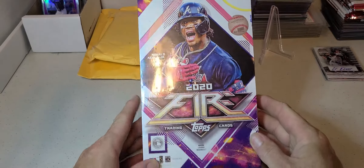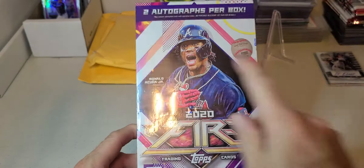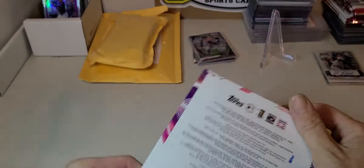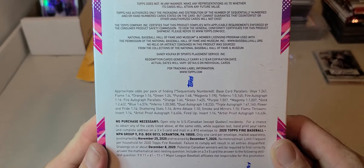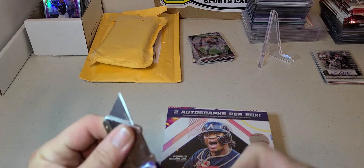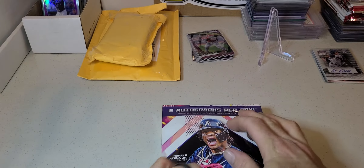What's up folks, Uncle B Sports Cards coming at you today with a hobby break. This is a Target exclusive - two autographs per box. We got some 2020 Topps Fire. There are the odds if you want to pause and take a look at what we can find. I know this isn't a super new product, it's been out for a little while now, but I just got this the other day.